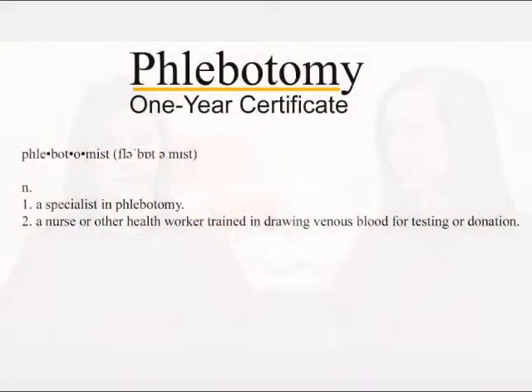Frontier Community College was the right choice for me. I graduated high school in 2011 and I wanted to find a career I was passionate about, and I found that through the phlebotomy program. I graduated last year and received a scholarship to Frontier and decided to enroll in the phlebotomy program.